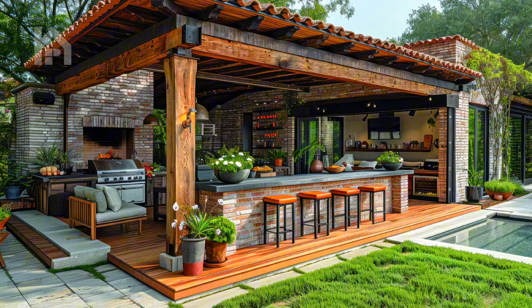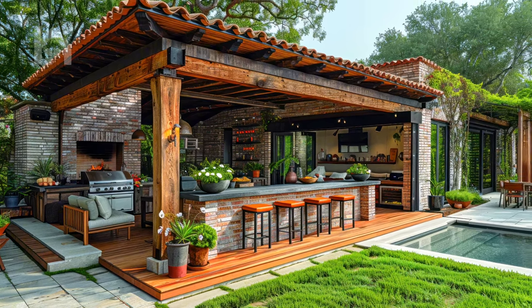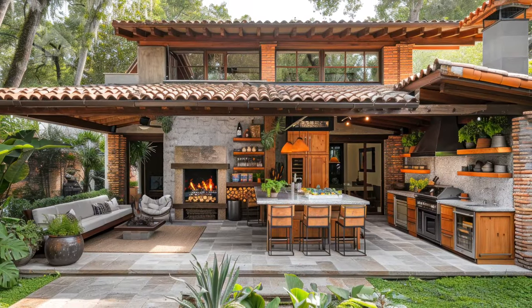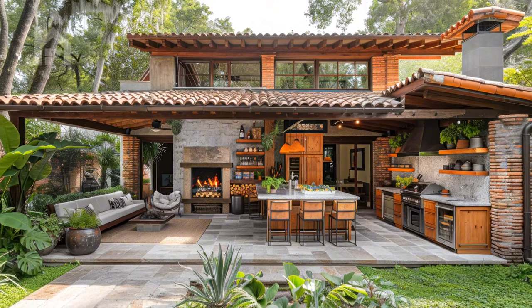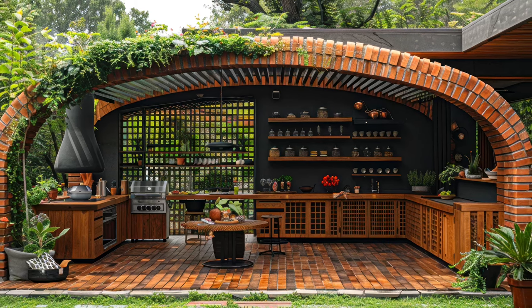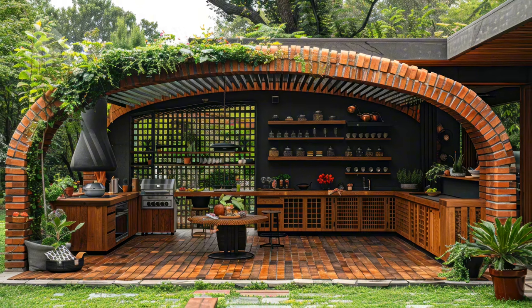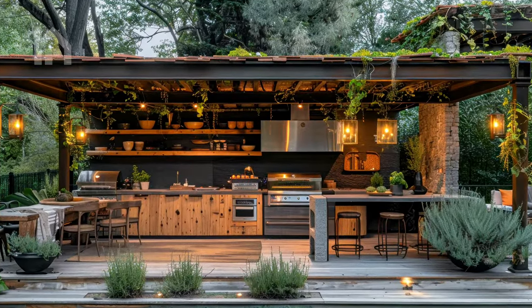Ultimately, an outdoor kitchen pergola is a reflection of your unique style and personality. Incorporate personal touches that resonate with your passions and interests, whether it's a cozy reading nook, a dedicated gardening area, or a space for outdoor yoga or meditation. These thoughtful additions will transform your pergola into a true extension of your lifestyle, a sanctuary where you can nourish your body, mind, and soul.